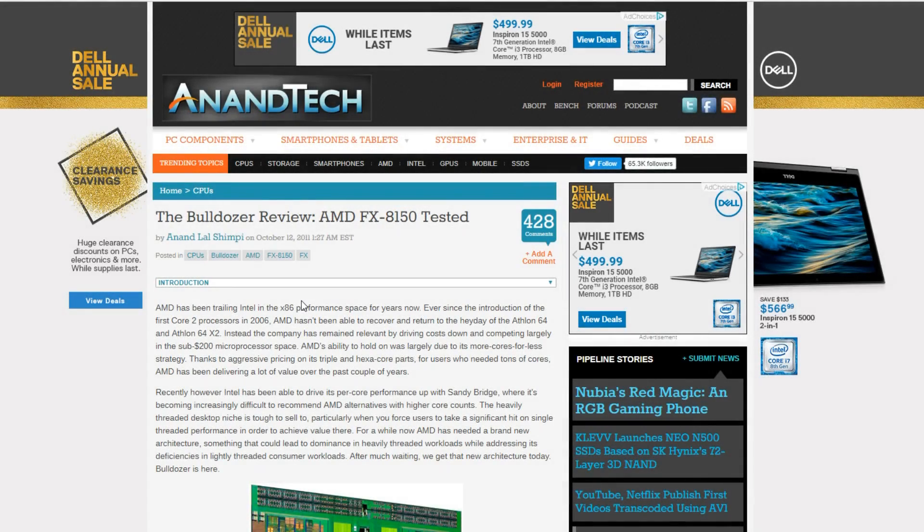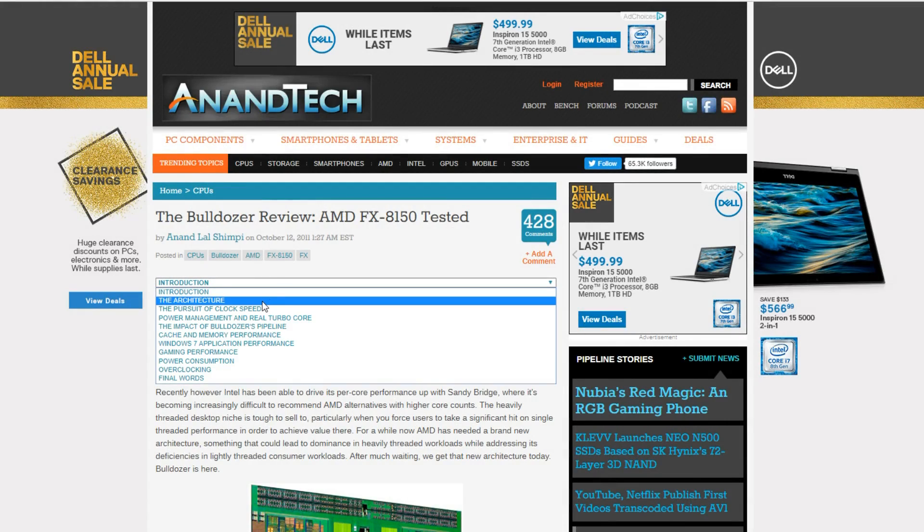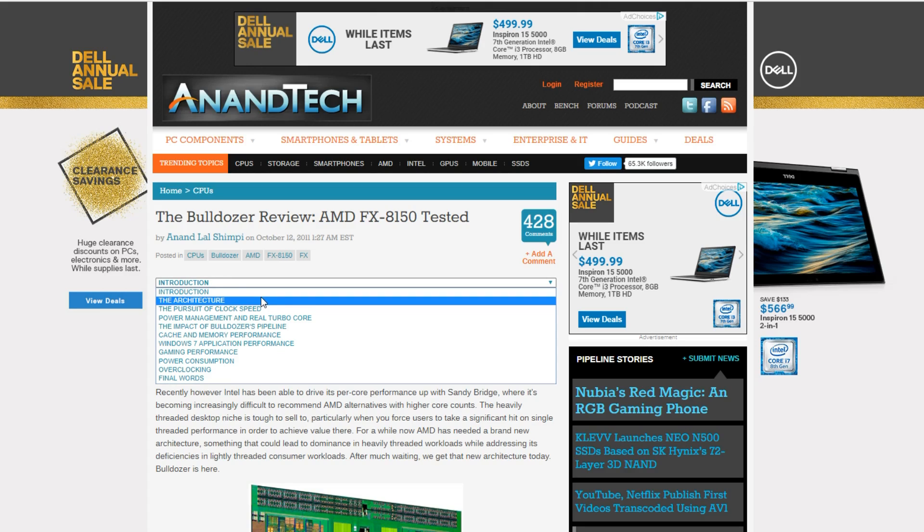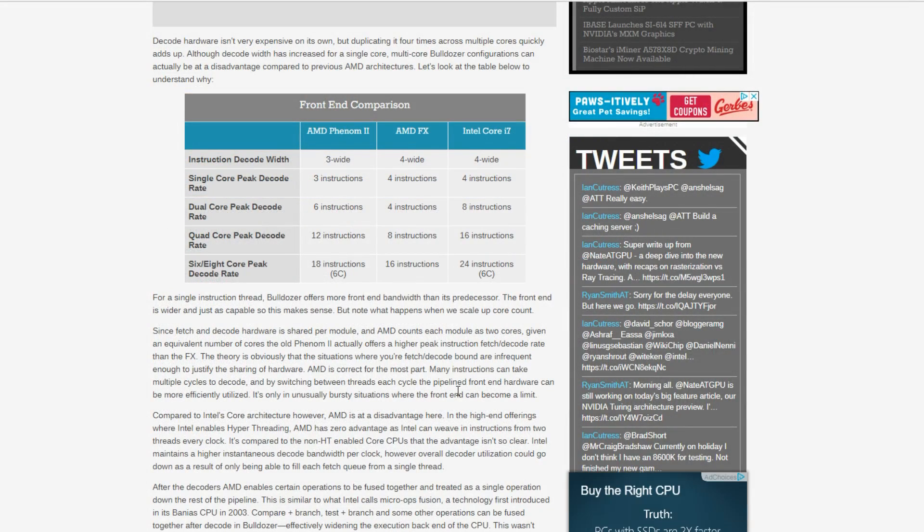Starting off over at AnandTech, this is going to be a little bit different because they actually do a really good job going over the new Bulldozer architecture. I seriously recommend every one of you actually read this for yourself. Links will be in the description below. Today we're just going to go over a few of the more interesting bits.